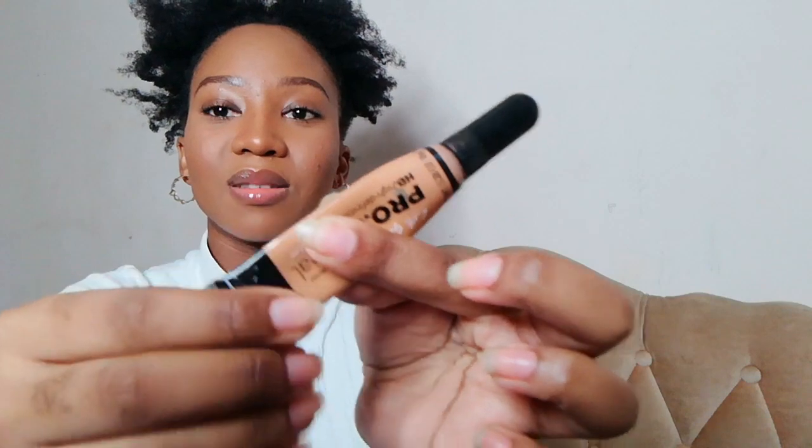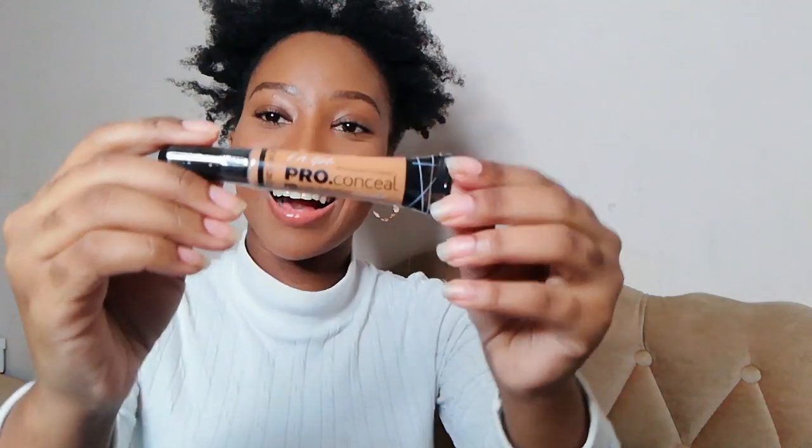I was running out of concealer — I actually didn't have any left. When it gets to that point where you try to squeeze out as much as you can, you know you need a backup plan. I was looking for 'Warm Honey' but it wasn't in stock, so I'll go back at a later stage to buy probably two, just to be safe.